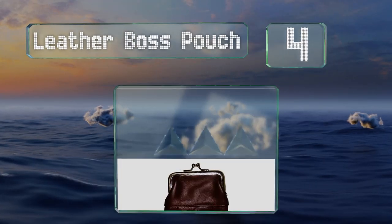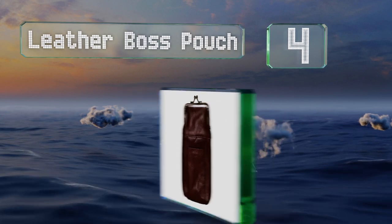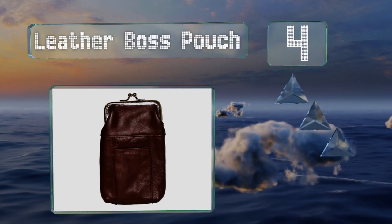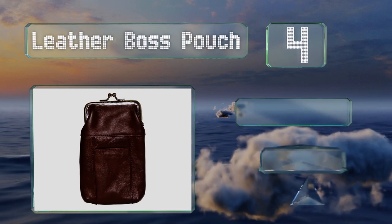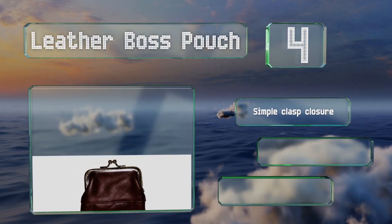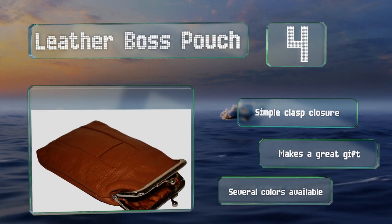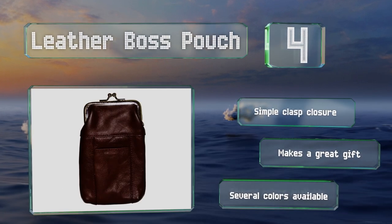At number four, you don't have to remove your cigarettes from the pack with the Leather Boss Pouch, as it accommodates full packs in its attractive genuine leather body. Small exterior pockets on either side let you stow a lighter and other personal items. It's equipped with a simple clasp closure, makes a great gift, and is available in several colors.